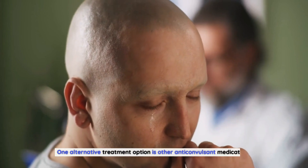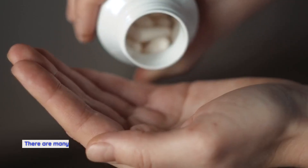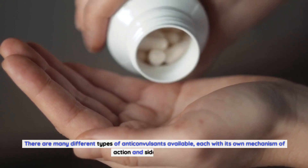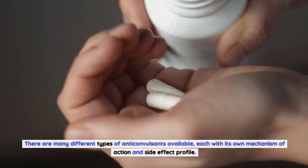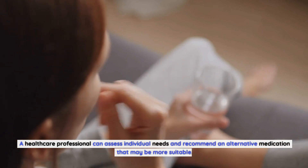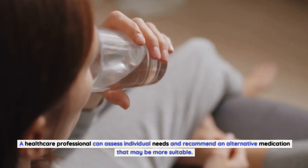One alternative treatment option is other anticonvulsant medications. There are many different types of anticonvulsants available, each with its own mechanism of action and side effect profile. A healthcare professional can assess individual needs and recommend an alternative medication that may be more suitable.